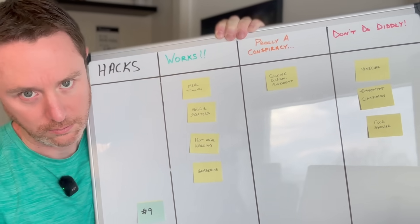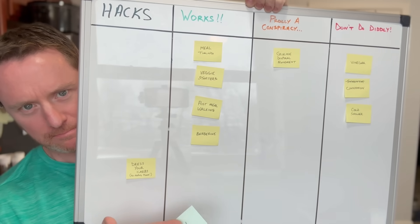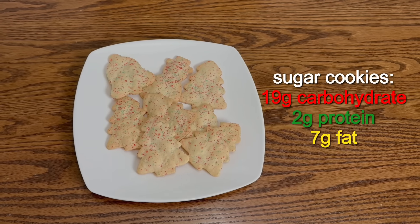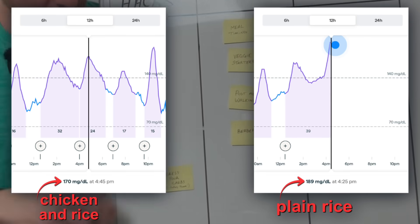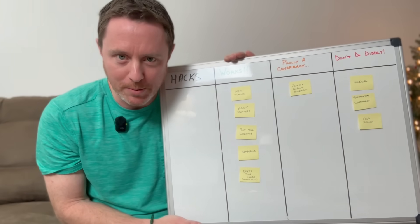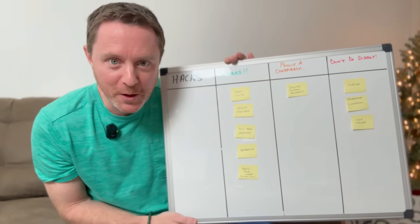There's just one hack left to test before we take the top three and get to eat cookies again. Hack nine: dressing your carbs means eating them in combination with fats and proteins, which supposedly slows down the rate of digestion. Technically I've already been dressing my carbs by eating them with chicken thighs — and cookies aren't even naked carbs if you think about it. The blood sugar spikes when eating plain rice by itself were slightly higher, so dressing your carbs does work. But unless you're drinking soda or juice, you probably don't need to add more calories just to lower your blood sugar.